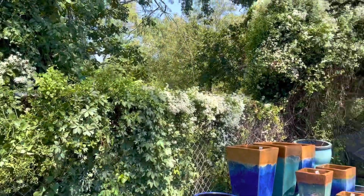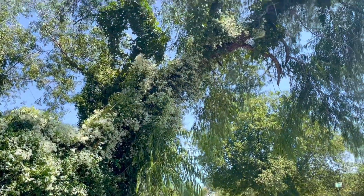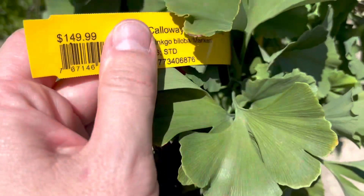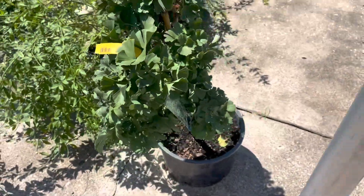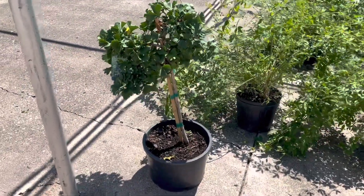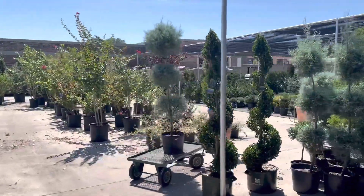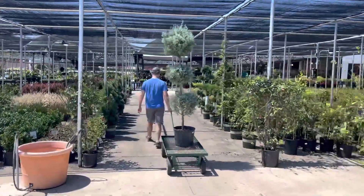Check out this sweet autumn clematis — it's growing up the tree in the back of the nursery, absolutely stunning. I really want some, but that invasiveness is a little bit scary to me. Right here is a ginkgo biloba tree, which I thought was very pretty and unique — never seen anything like it in our area. Look at the shapes of the leaves, it's very cool. Anyway, we got the topiary all packed up and headed out to the front, and I'm excited for it to go home with us.